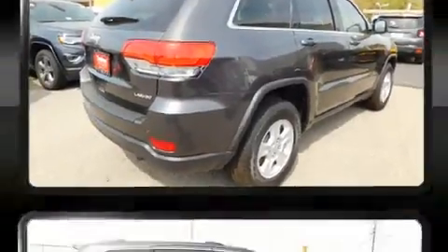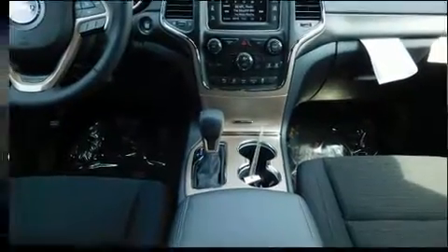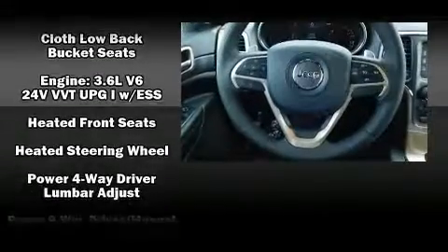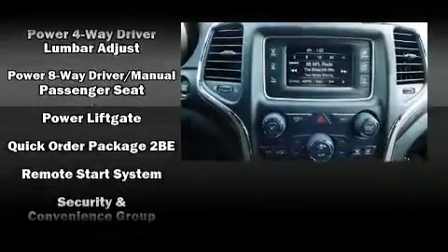Passengers are protected by various safety and security features, including dual front impact airbags with occupant sensing airbag, head curtain airbags, traction control, brake assist, anti-whiplash front head restraint, a panic alarm, and four-wheel disc brakes with ABS.